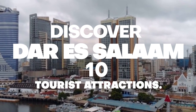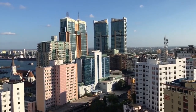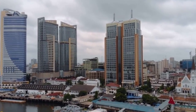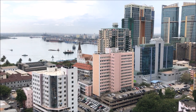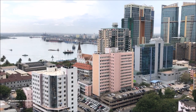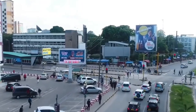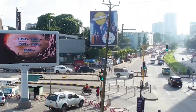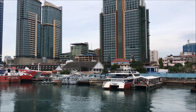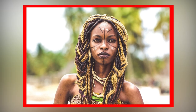Discover Dar es Salaam's top 10 tourist attractions. Tanzania is filled with beautiful and amazing cities that are good tourist destinations. Dar es Salaam is a major city and commercial port on the coast of the Indian Ocean in Tanzania that developed from a fishing village. The word Dar es Salaam is derived from an Arabic word meaning the abode of peace, and it's the busiest and largest city in the country. This city is a burgeoning port city and commercial centerpiece for much of eastern and central Africa, and a rich melting pot of ancient cultures and modern lifestyles.